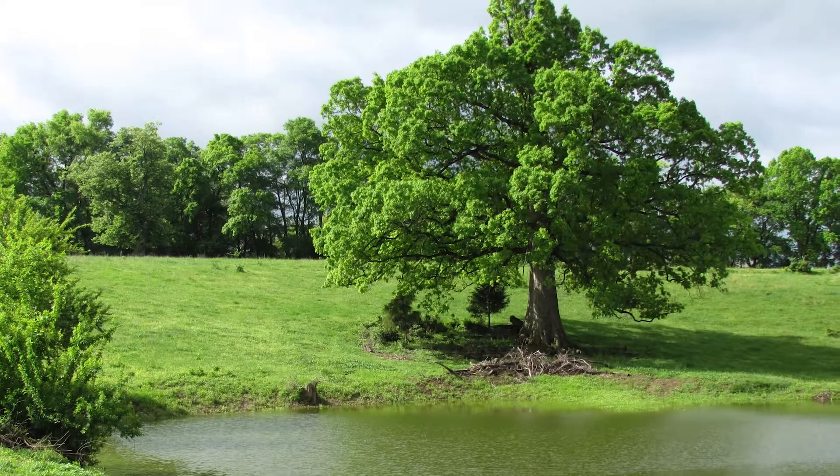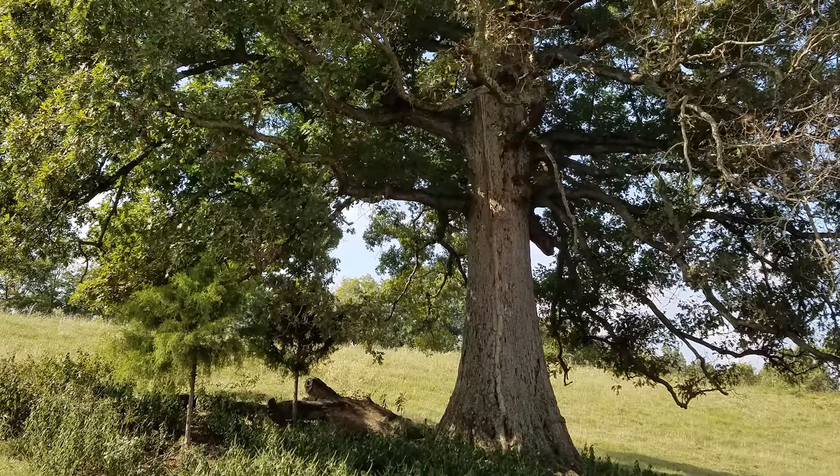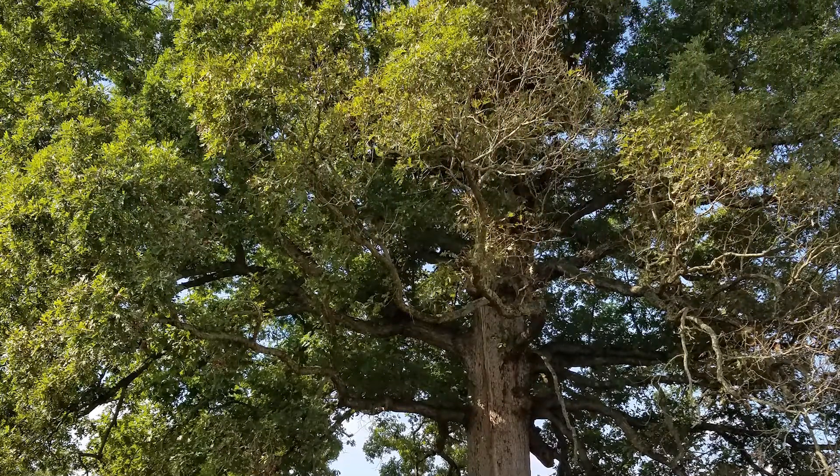The property was a cattle farm for over 100 years, and there was a beautiful oak tree in the middle of the farm with a lake around it. The whole subdivision kind of evolved around that focal point.